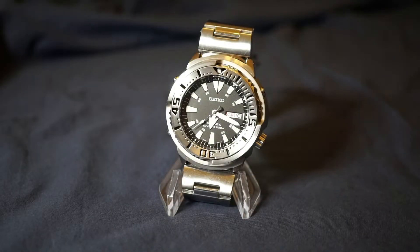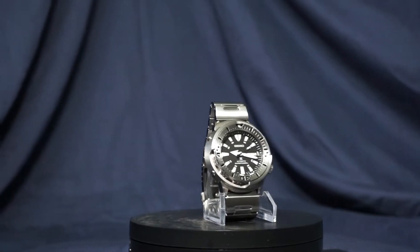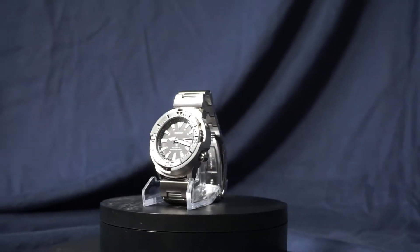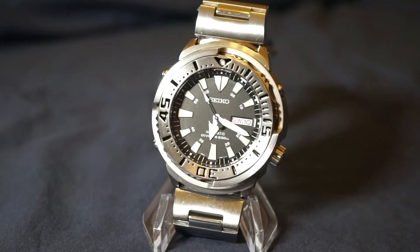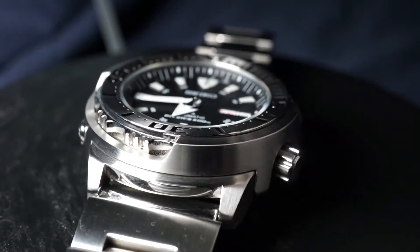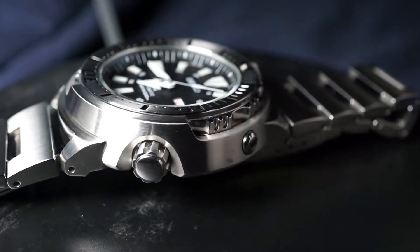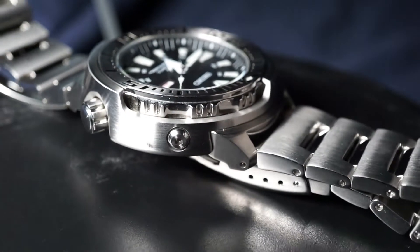Everything else is pretty standard Seiko affair, which is good nonetheless. The LumaBrite is outstanding, ISO 6425 diver certification is always welcome, and the Hardlex crystal does what it needs to do. All of those specs are great, but not why I'm featuring this watch today. The grand slam home run appeal here is the steel bezel and shroud combo — the all-steel tone look is a design choice that I think is criminally underused.